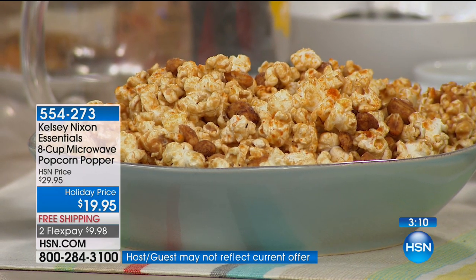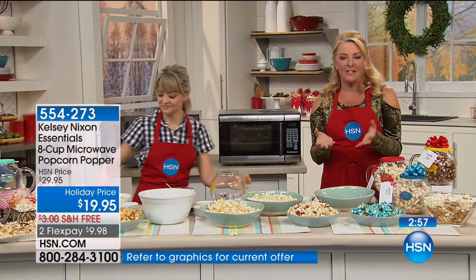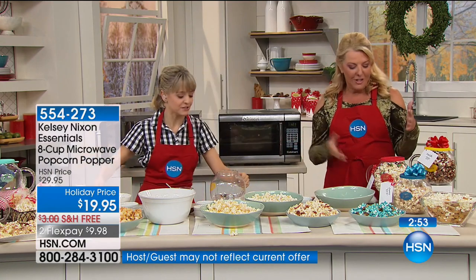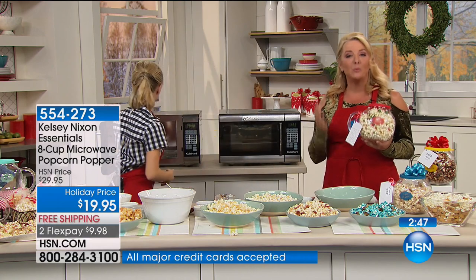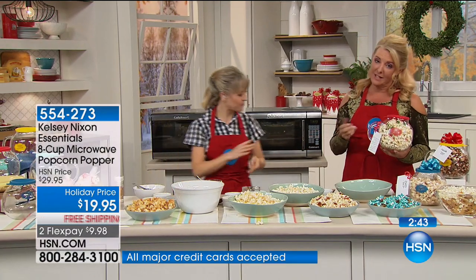I could totally see my son in college using this — college kids eat a lot of popcorn and they're making those little awful microwave bags. As a mom, I'd like him to eat healthier, and this is so quick and easy. We're so desperate for clever ideas nowadays. Aren't you tired of giving people the same old thing? This is absolutely original, fun, clever, and beautifully made — people will really thank you for it.